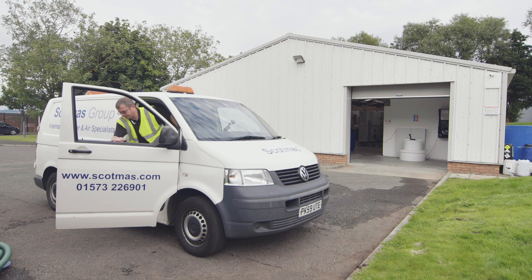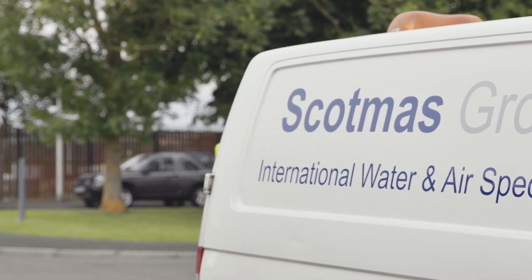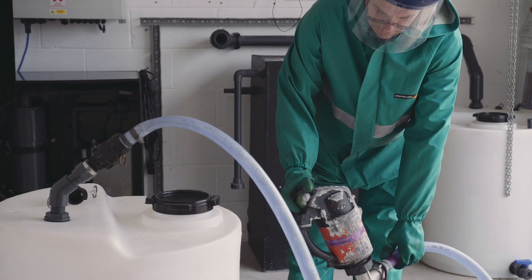The Scott Mass installation team will arrive on site with all the equipment required for an installation, fit the system and calibrate and make sure everything is running correctly before leaving site.